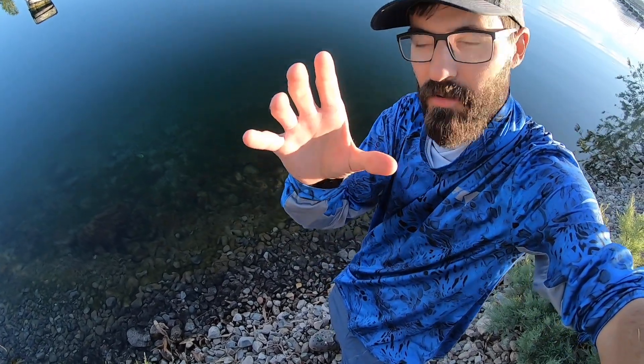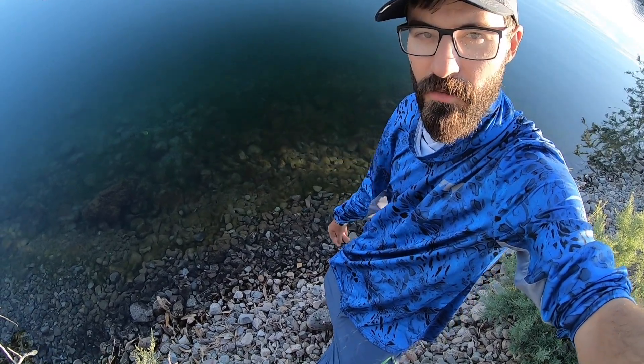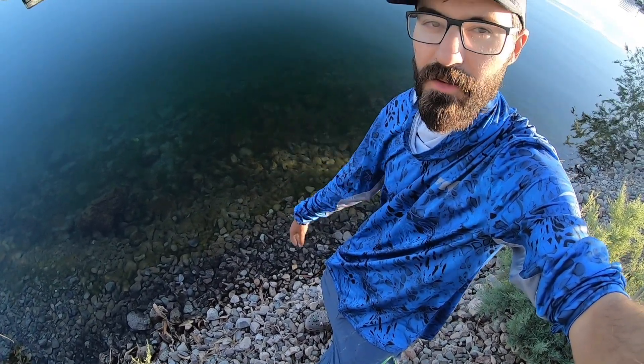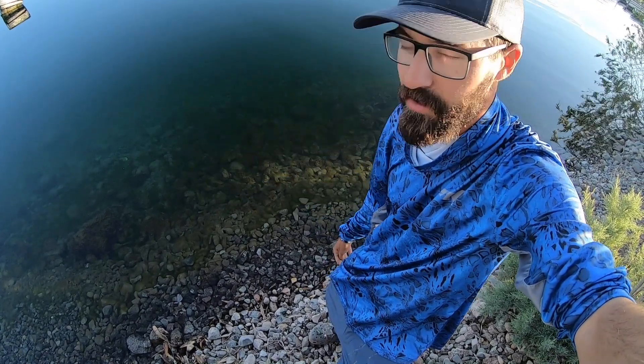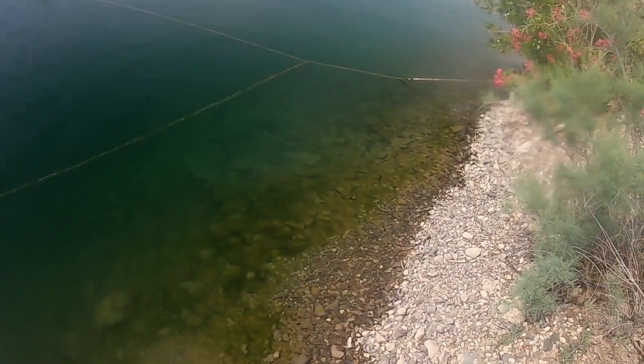They are very hard to catch, but I hope you enjoy this video. In this video I've got my polarized GoPro lens on and you can see so many of these monsters right here. A cold front came through and they all left instantly, but up until then there were giants right here and we had a blast catching them and trying to catch them. Thank you for watching.